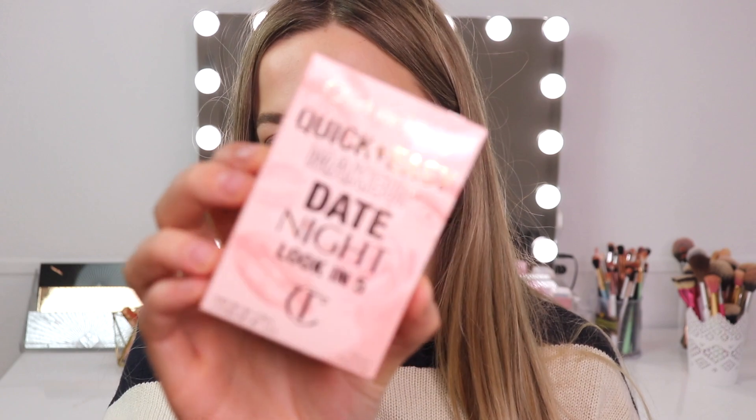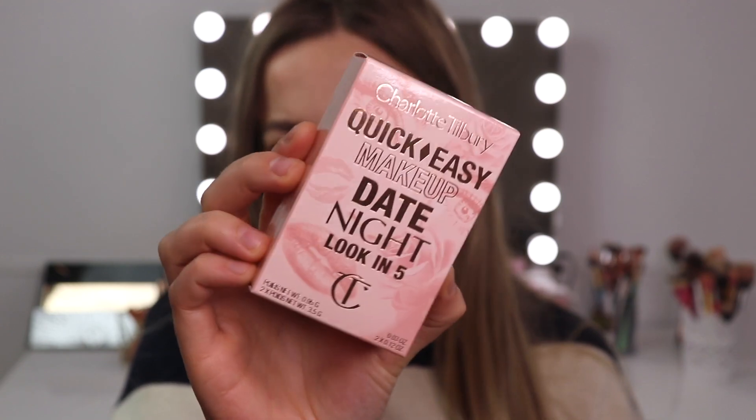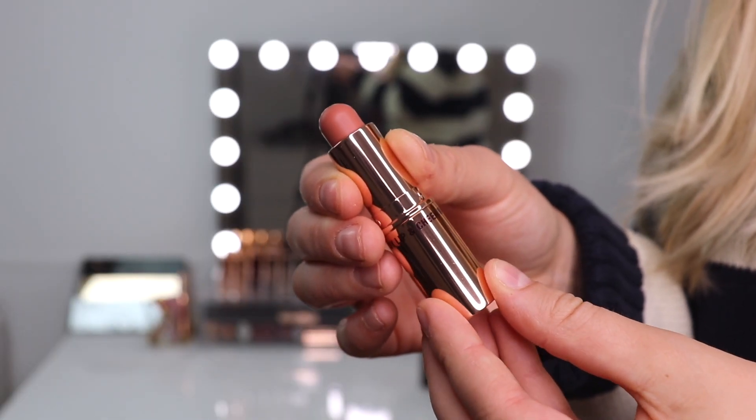I want to keep this review quick and easy — just informative so you can decide whether to pick this up. So without further ado, let's get started! I'm nice and zoomed in, ready to try out the Charlotte Tilbury Quick and Easy Makeup in the shade Date Night. I'm starting with the easy lip and cheek wand. All the products in this set are called Date Night apart from the highlighter, which is called Cheek Glow.